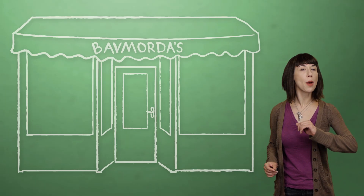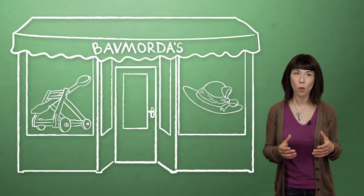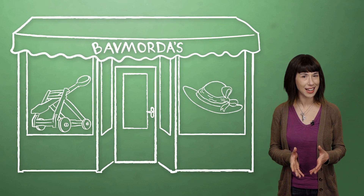Hi there, I'm Lauren and this is BrainStuff. The other day I was shopping and I started wondering, why do so many prices end in the number 9?